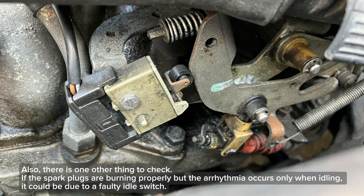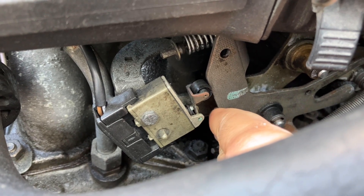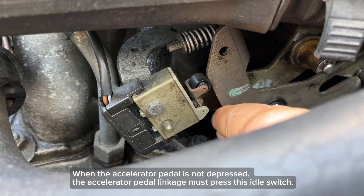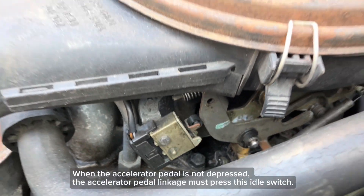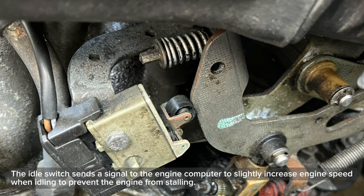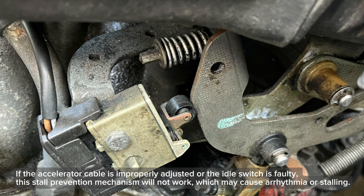Also, there is one other thing to check. If the spark plugs are burning properly but arrhythmia occurs only when idling, it could be due to a faulty idle switch. When the accelerator pedal is not depressed, the accelerator pedal linkage must press this idle switch. The idle switch sends a signal to the engine computer to slightly increase engine speed when idling to prevent the engine from stalling. If the accelerator cable is improperly adjusted or the idle switch is faulty, this stall prevention mechanism will not work, which may cause arrhythmia or stalling.